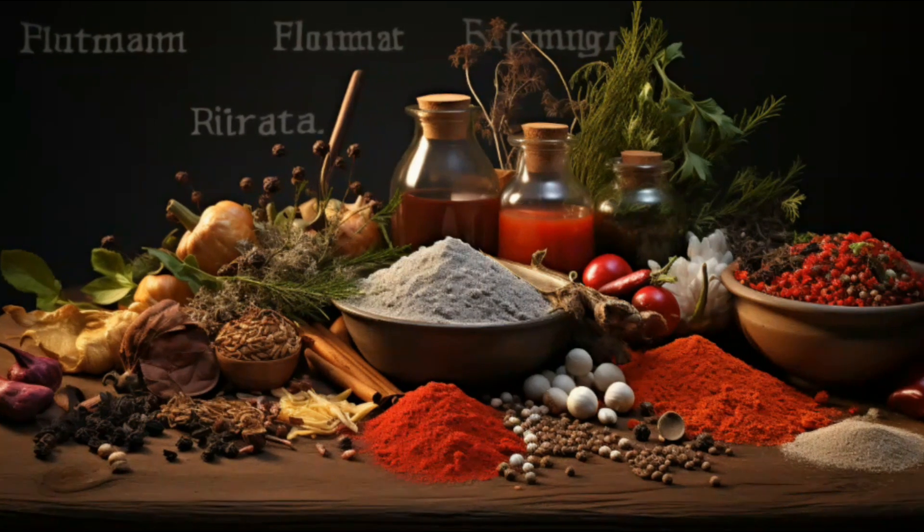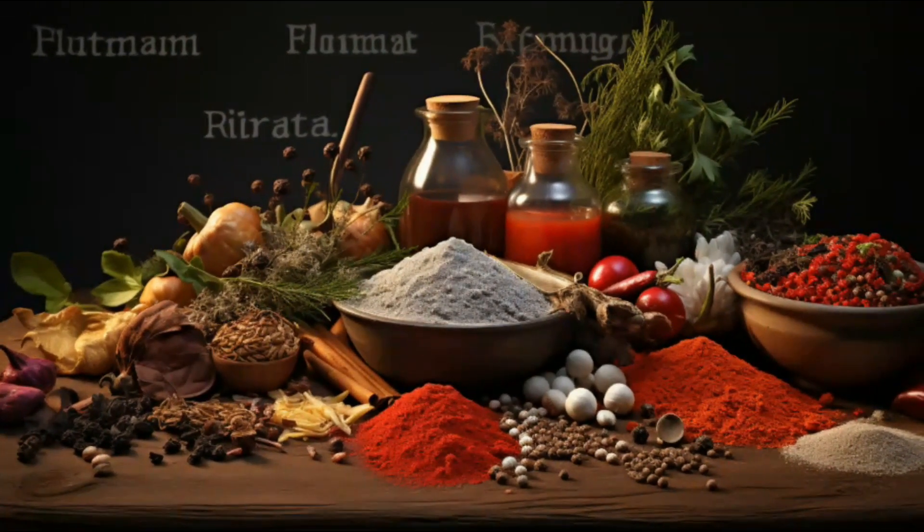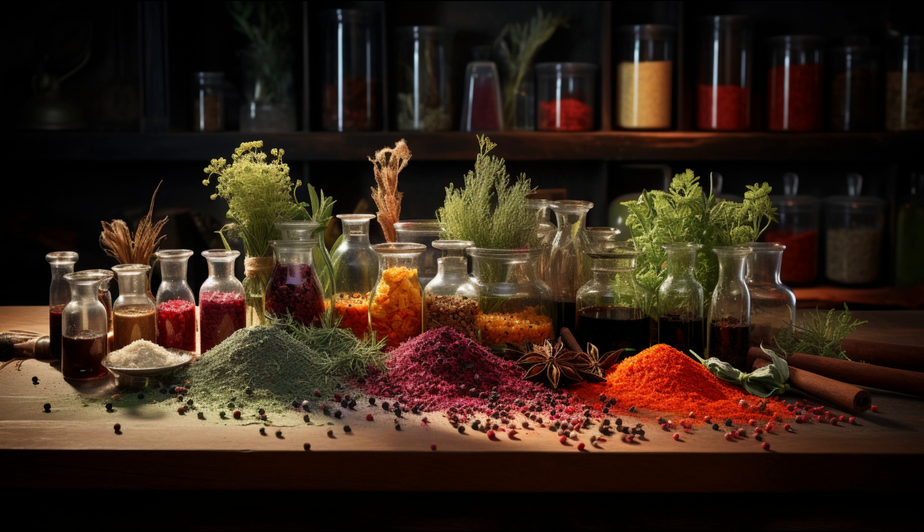Moving on to fact number two. What makes up the infant formula powder? It's designed to closely mimic human breast milk. It's a balanced blend of proteins, fats, carbohydrates, and key vitamins and minerals that are crucial for a baby's growth and development.